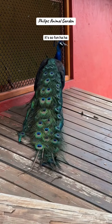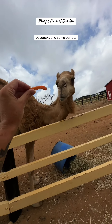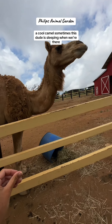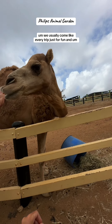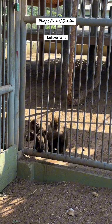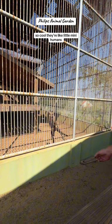There are also peacocks, parrots, and a cool camel. Sometimes the camel is sleeping when we're there — we've been here like four or five times, we usually come every trip just for fun. Luckily that day he was up and ready to eat. This is a yama, I believe. Those monkeys are just so cool, like little mini humans.